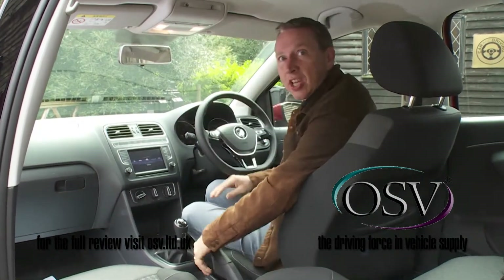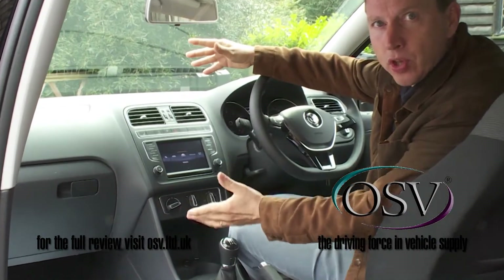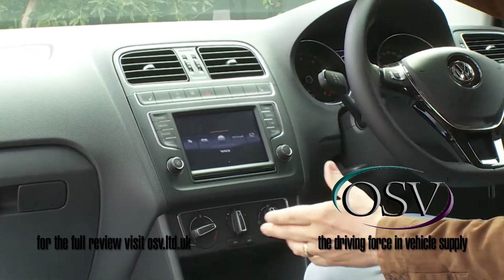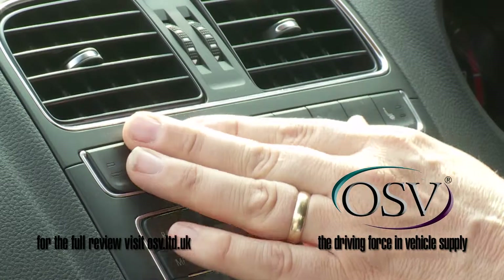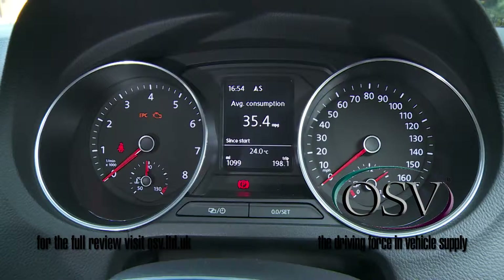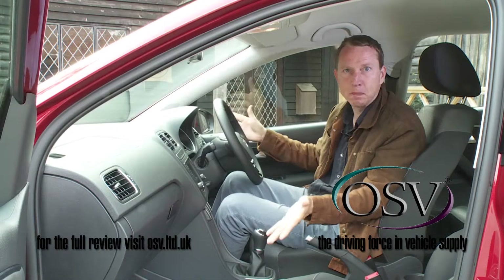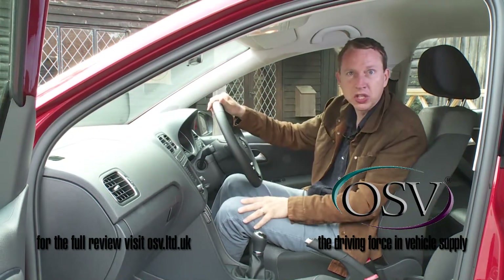Dominating the dash is the same modular infotainment touch screen that you'd find on Volkswagen's larger family hatch — five or six and a half inches in size depending on the spec chosen. Otherwise, the look, feel and functionality of the controls, the clearly designated instruments and the neat switchgear should all be pretty familiar to Polo people, even though Volkswagen insists that all of it has been redesigned.